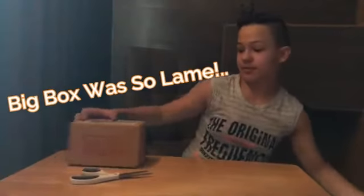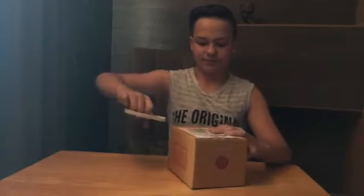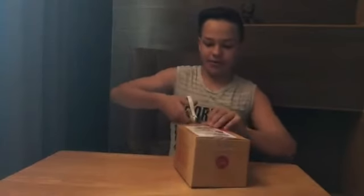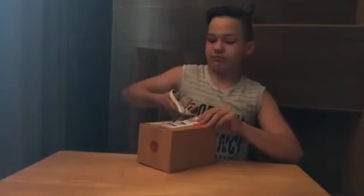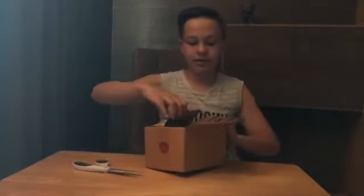I think the small box is gonna be better because that was a bunch of weird things. I mean, I'm not even gonna be using a purse — that was obvious. The bangles I'm not gonna use either. I might use the bike holder just to keep my phone steady on my desk. Yeah, let's see what's in here.